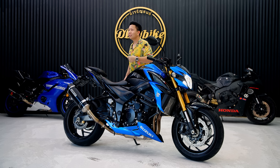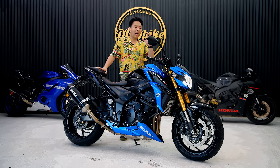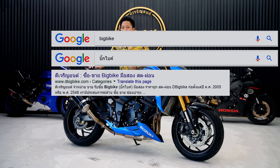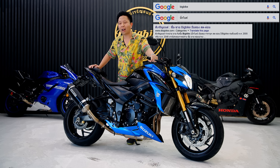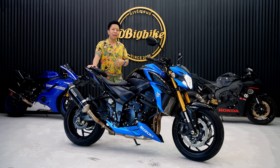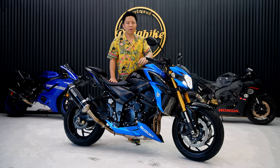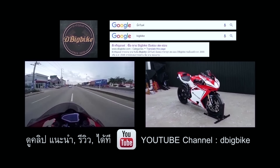I'm going to show you more in the video. The Suzuki GSX-S750 — the price of the bike starts from around 400 [thousand baht]. If you want to check the price, you can visit the website at www.dbigbuy.com. You can't just Google it — find the BigBuy website. If you want to ride this bike, you can find more information on the YouTube channel.